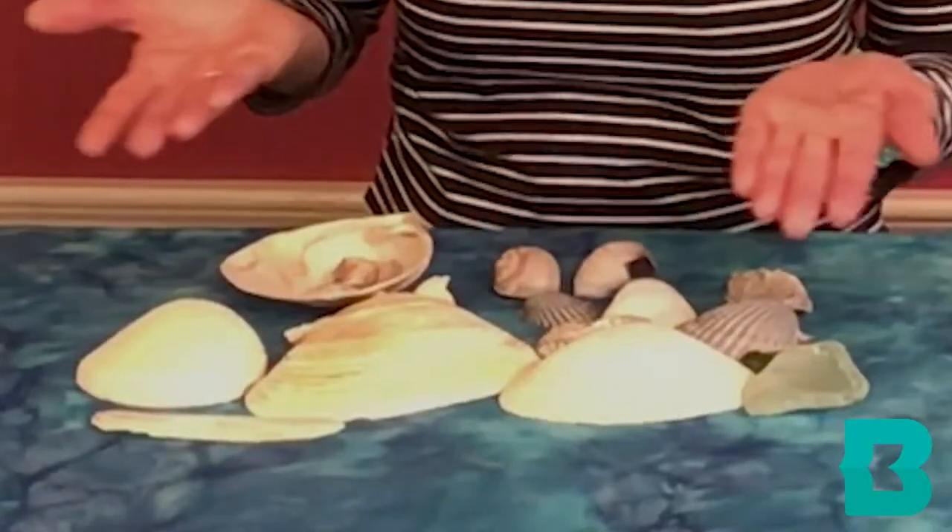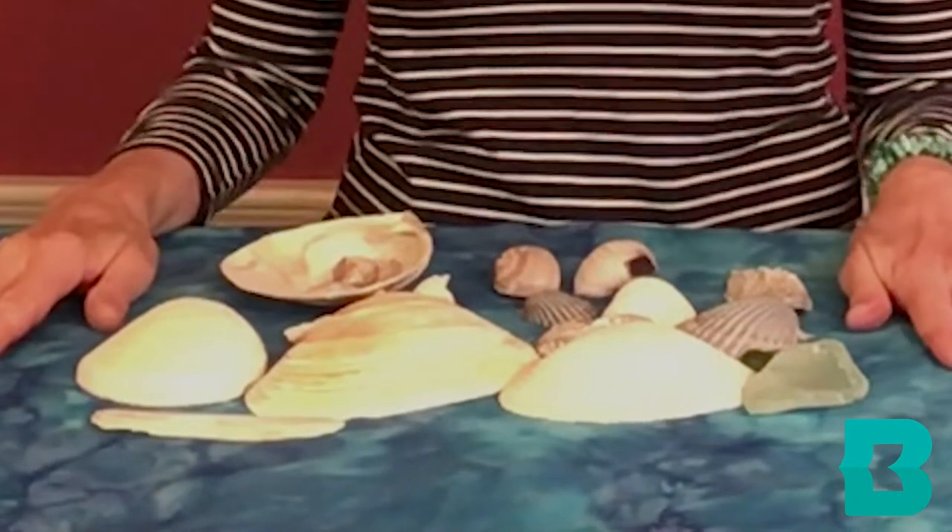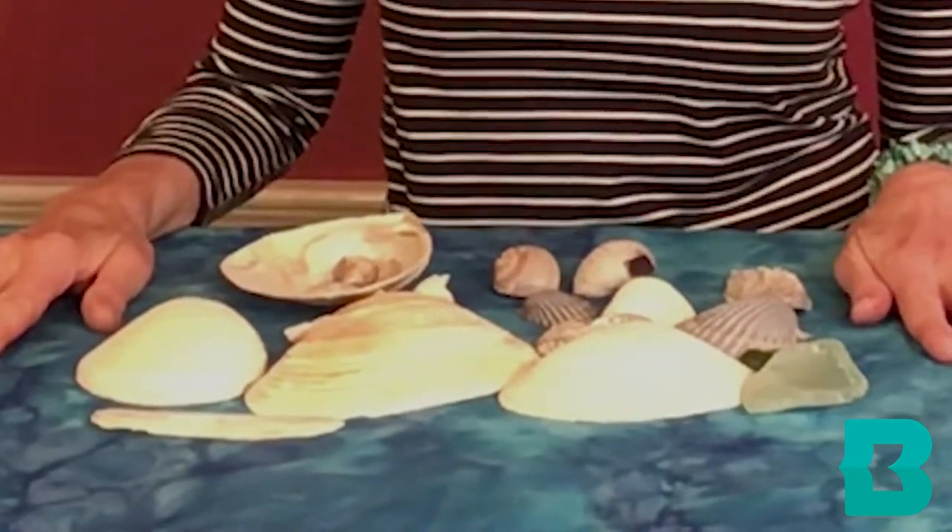Hi friends, it's Heidi from North Point. I was down the shore and I found all this great treasure and I'd like to share it with you.